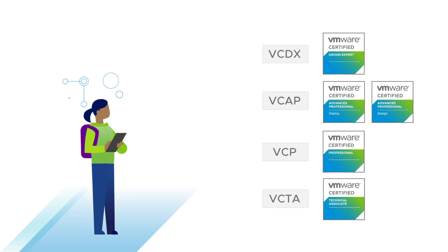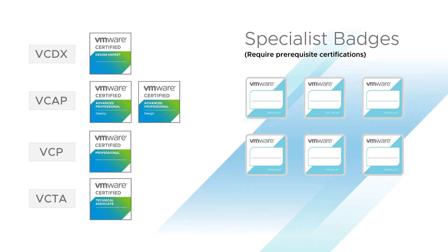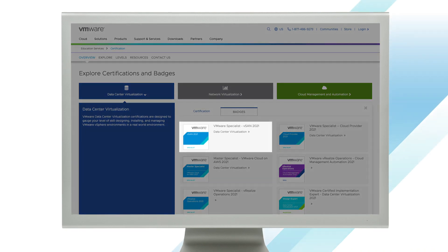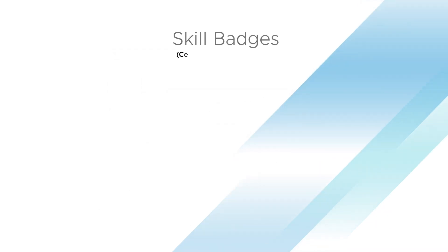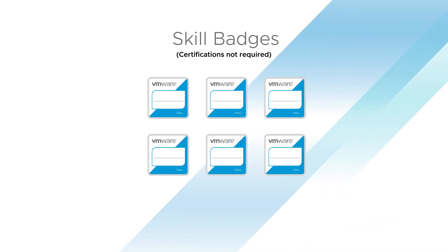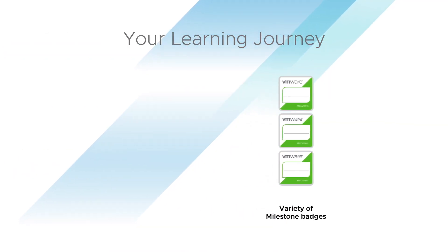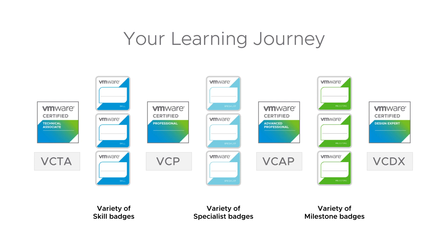In contrast, our specialist badges are more specific and deeper, more closely aligned to specific products within the domain. For example, the VMware vSAN specialist badge validates more in-depth expertise on vSAN required skills. There are also skills badges which are aligned to specific products but do not require a prerequisite career certification like the specialist badges do. Milestone badges show that you have completed a learning plan — they represent the combination of certifications and badges you've earned, as well as the depth and breadth of knowledge gained during your VMware learning journey.